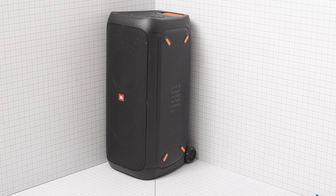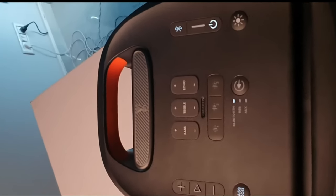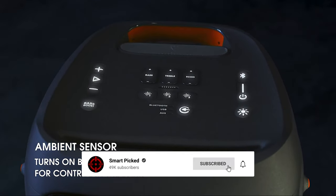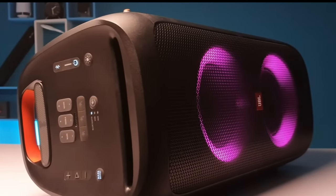Still searching for the perfect JBL speaker? Don't give up just yet — we have more coming your way. If this is your first time here, make sure to subscribe to our channel and hit the bell icon so you can stay updated when we release new videos. You won't be disappointed.